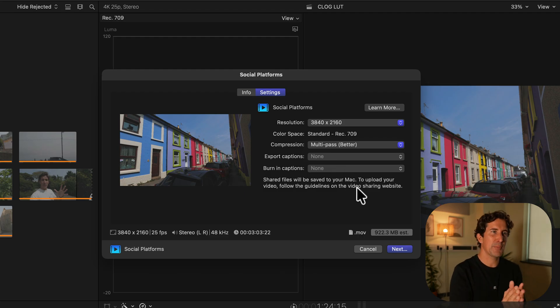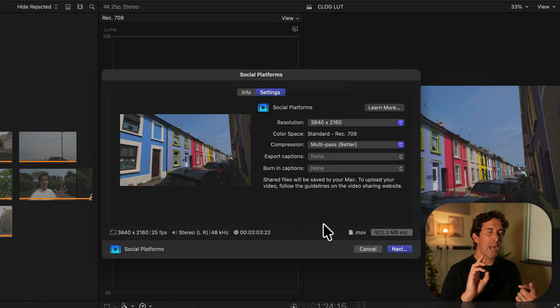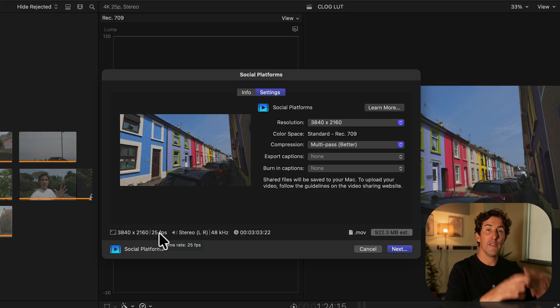That's what I love about this export setting — there's not too much you can change. Just click Next, save it wherever you want, and you're good to go. It will export fairly quickly compared to all the other options. On the right-hand side you can see the estimated file size and frame rate. Check that — if you filmed at 25 frames per second, make sure it says 25 frames per second. It's all automatic, which makes it so much easier than before.